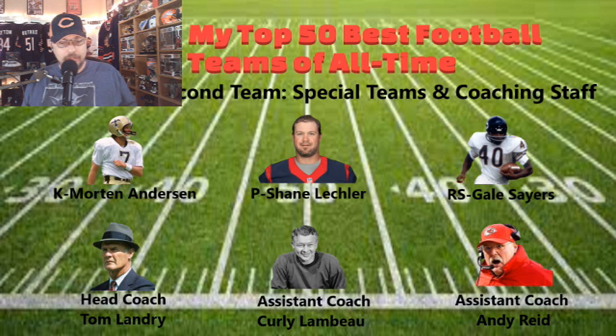The coaching staff: your head coach is Tom Landry — the legendary fedora you always saw on the sidelines in Dallas. Assistants will be Curly Lambeau, the founder of the Packers and the namesake for their stadium, and Andy Reid. These three guys are the next three in terms of victories — very potent coaching staff as well.